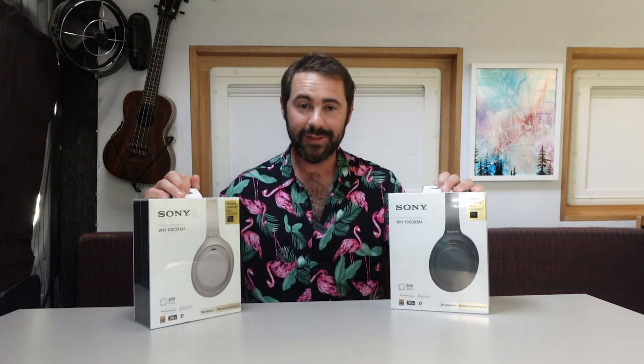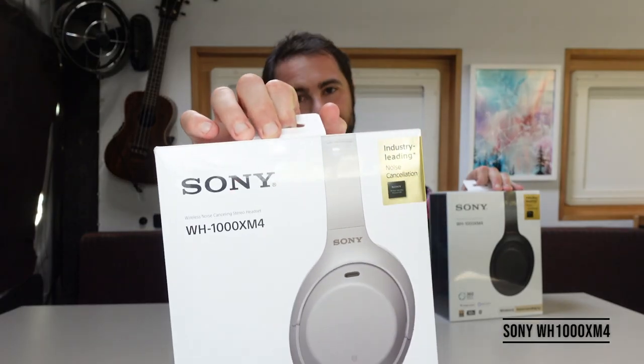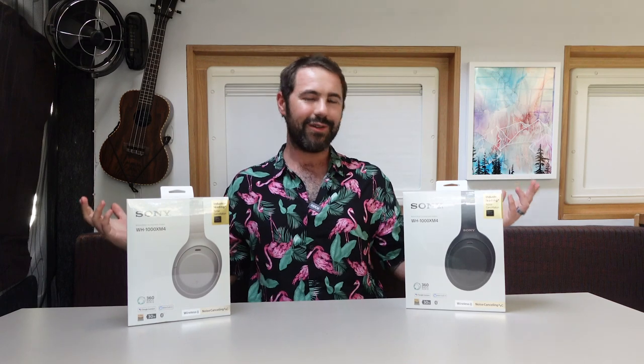We are going to be unboxing and reviewing the WH-1000X Mark IV headphones from Sony. They've just come out. Managed to get our hands on a couple of pairs — the black pair and the white pair. As a full disclaimer, Sony did send these to us, but we're not paid by Sony. They haven't asked us to do a review or anything like that. They just sent them to us, and I thought, why not? I'm trying to get into video and get a little bit better at these kinds of things, so you're coming along for the journey with me while I do an unboxing review video on these.